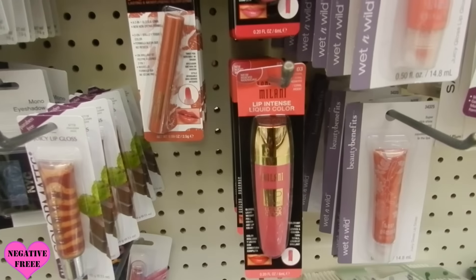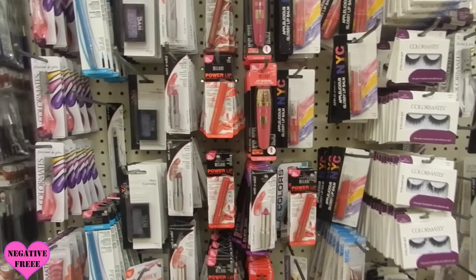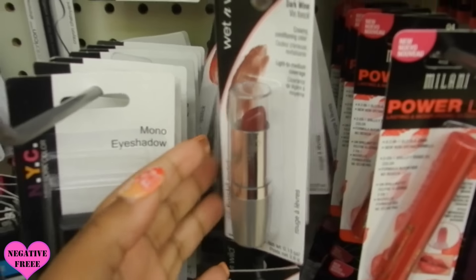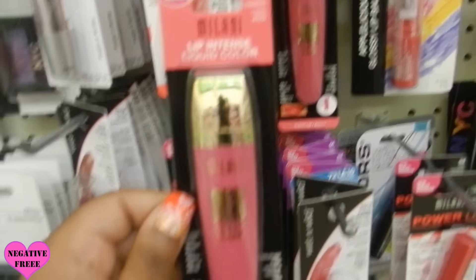Let me see — they do have the Wet n Wild lipsticks, they do have them. Allow me — look at those intense colors. I have to come out of town to find any, I wasn't really looking for them.